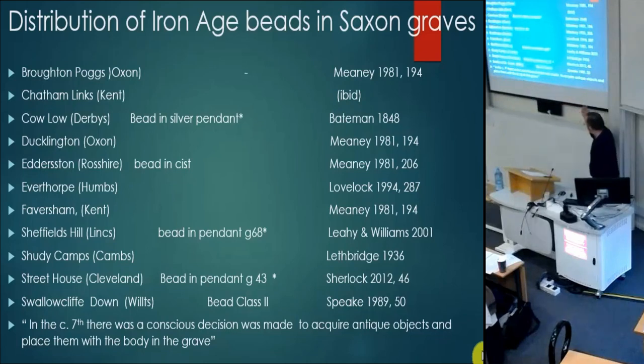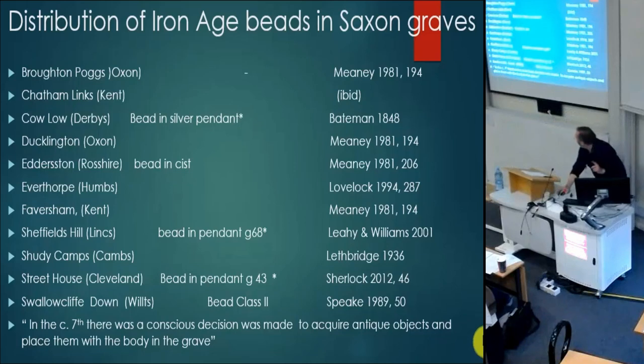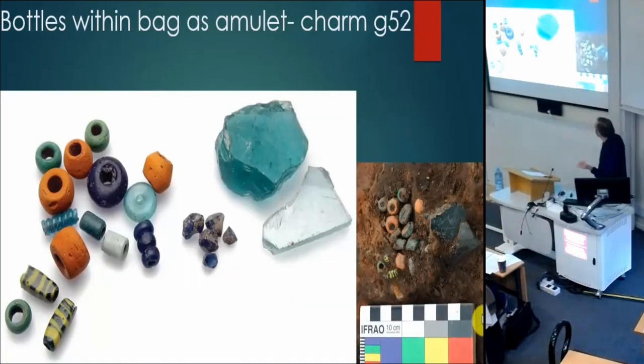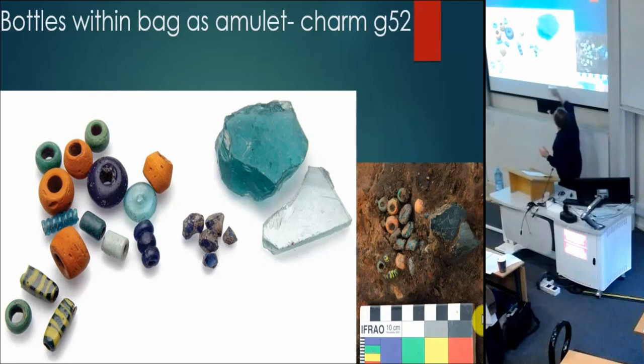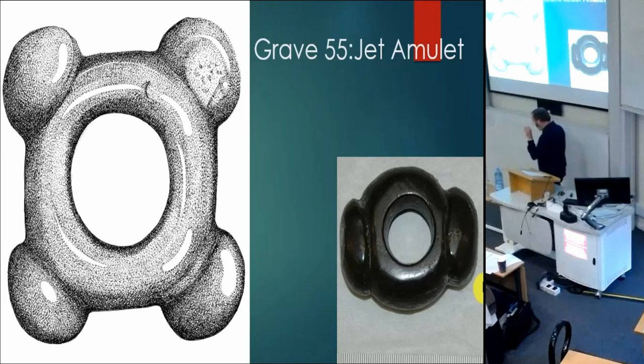By the seventh century there's a conscious decision being made to acquire antique objects and place them with the body in the grave. These are no longer necessarily being worn — maybe found in bags or in boxes. The important thing is that people are choosing to select these objects. There are also pieces of bottle glass and Roman things, and I would suggest that with a Roman settlement nearby, people are consciously going out, acquiring and digging up these objects, selecting them before placement in the graves.